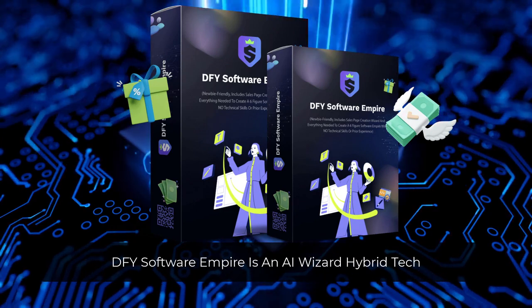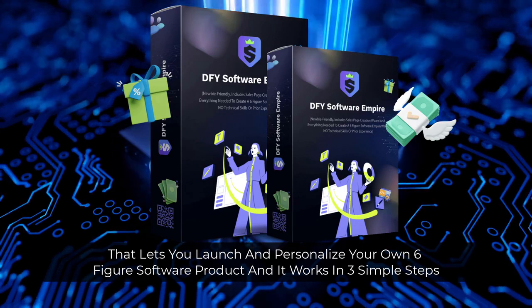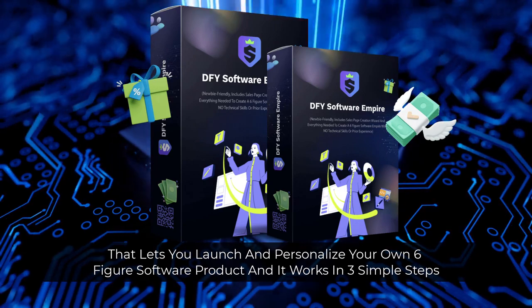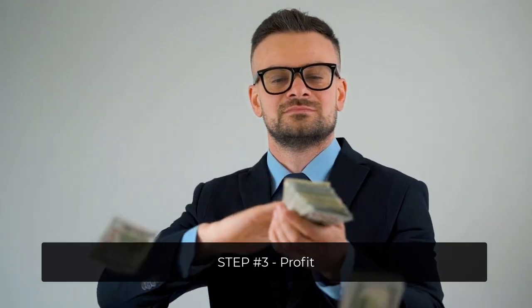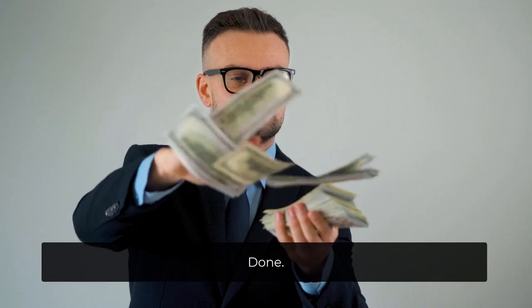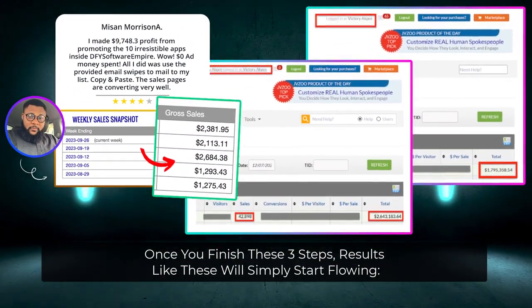DFY Software Empire is an AI wizard hybrid tech that lets you launch and personalize your own six-figure software product, and it works in three simple steps: step number one, pick; step number two, personalize; step number three, profit. Once you finish these three steps, results like these will simply start flowing.